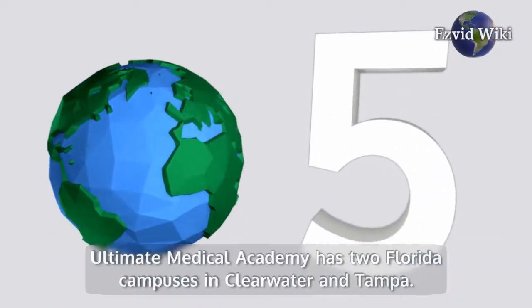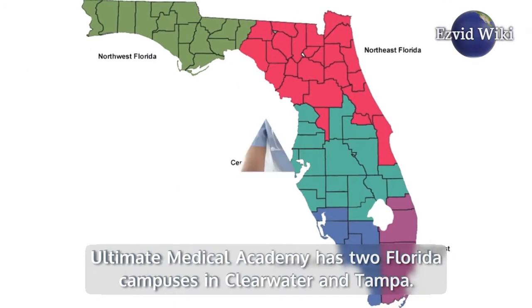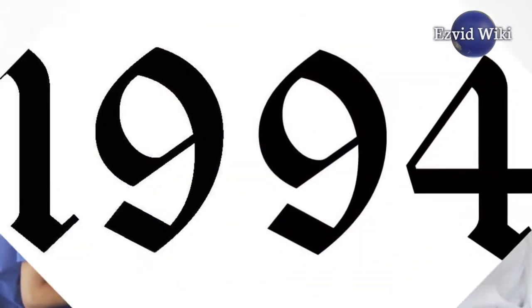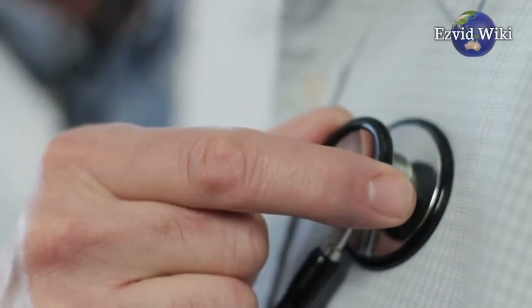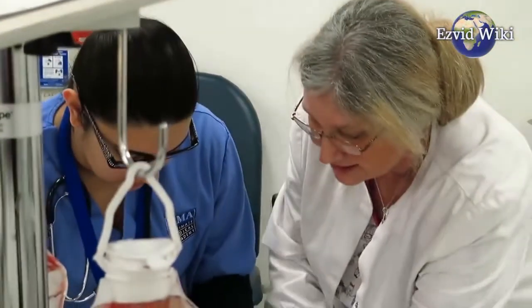Institution number 5: Ultimate Medical Academy has two Florida campuses in Clearwater and Tampa. Founded in 1994, the school is a non-profit and offers both online and on-campus instruction. The school has two courses of study for medical assisting.